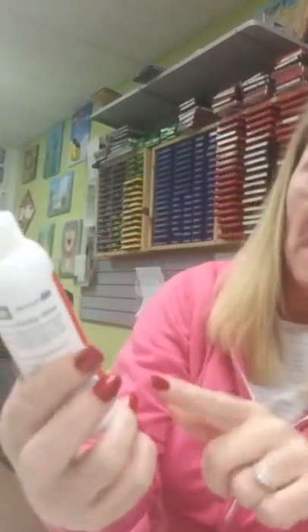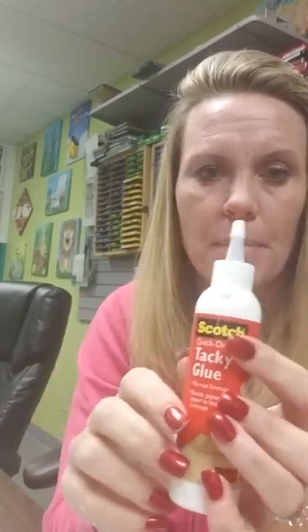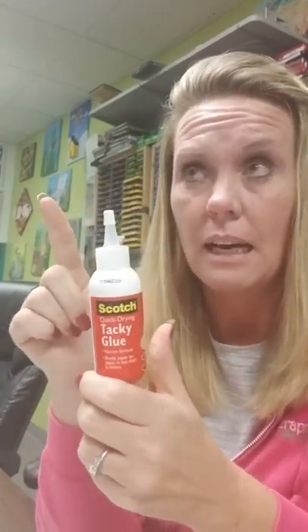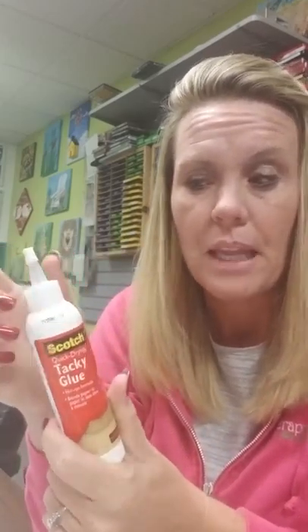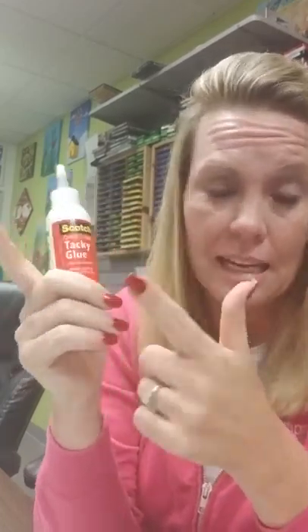Scotch Tacky Glue — I found a four-ounce size. We have only had a two-ounce before, so I did find a little bit bigger bottle and got some of those in. This is the glue that I prefer. There is a fine tip point that you can put on the end that I highly suggest — there's a no-clog tip, and it is an amazing product. I love this and I love the tip that goes on it.